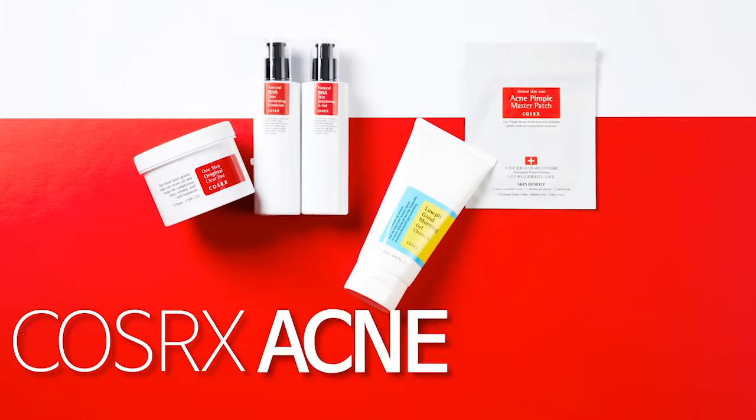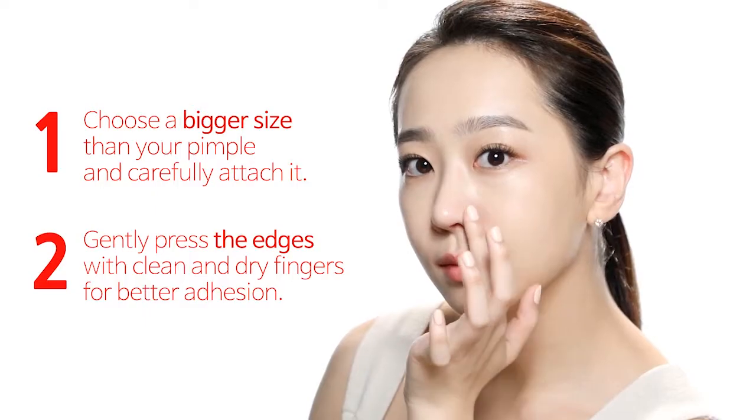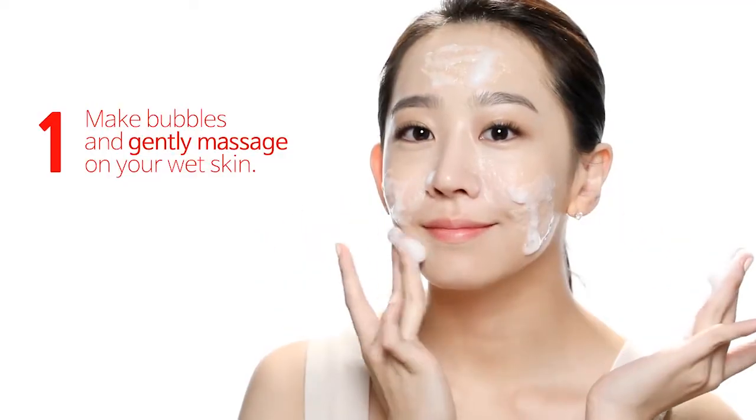If you're interested to try out their products, you'll want to check out the Acne Pimple Master Patch for those pesky zits. Pair that with their Low pH Good Morning Gel Cleanser, which works on all skin types, and you'll get the job done.